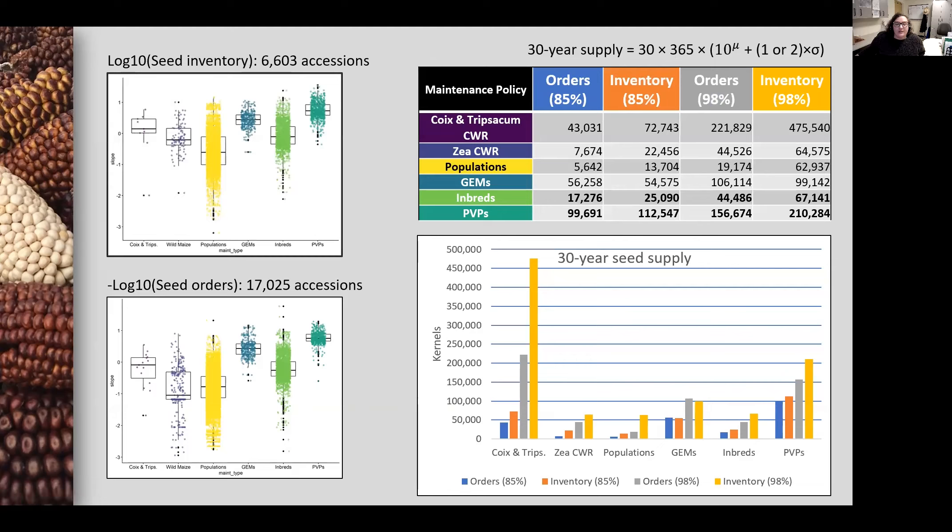I then used the mean and standard deviation of each group to estimate 30-year seed supply values, with one standard deviation shown in blue and orange meeting the recorded demand for 85 percent of accessions in the group, and two standard deviations shown in gray and yellow meeting the projected demand for 98 percent of accessions in the group.